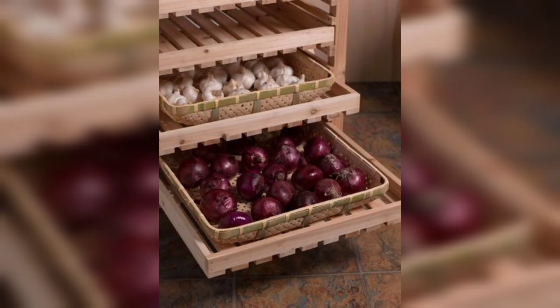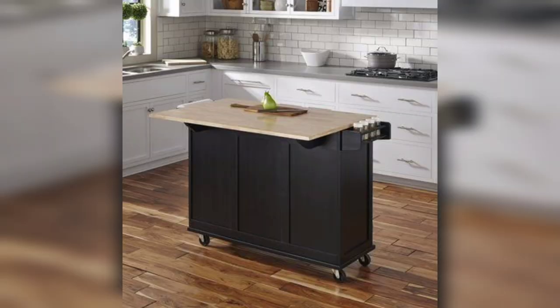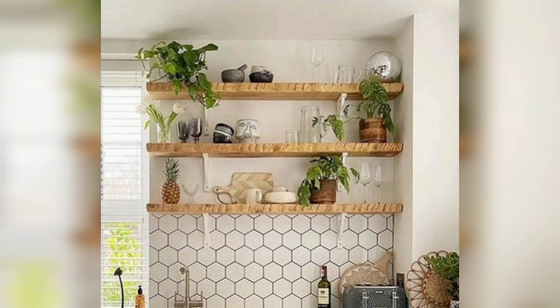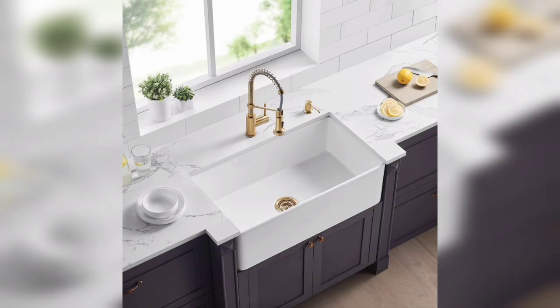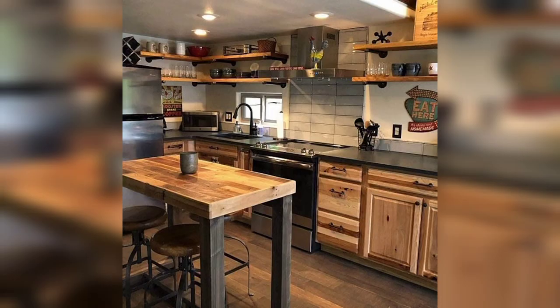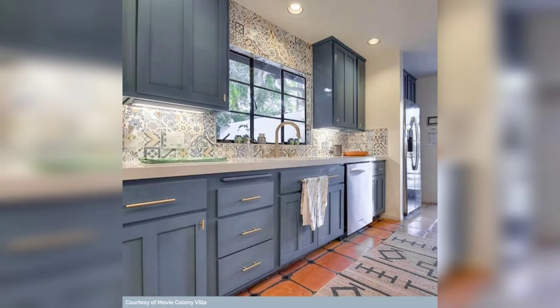Style and design elements are important aspects of any kitchen, regardless of its size. We will discuss different designs and styles, from modern minimalist to eclectic, and how they can be adapted into smaller kitchens. Discover how to infuse your personal style into your kitchen through cabinet finishes, backsplash choices, and decorative elements while maintaining a cohesive and visually appealing look.